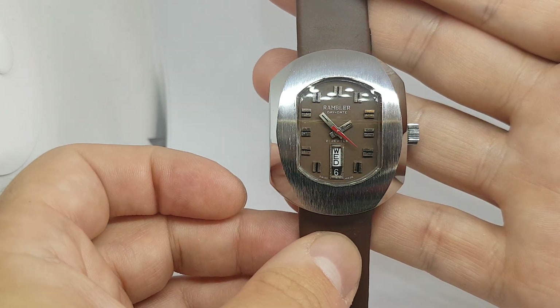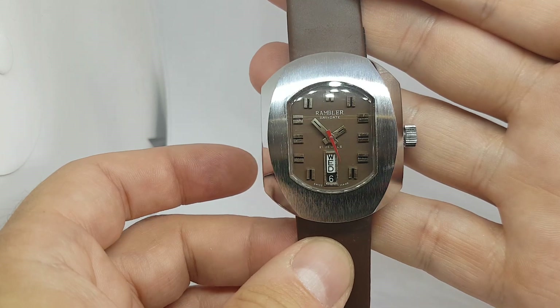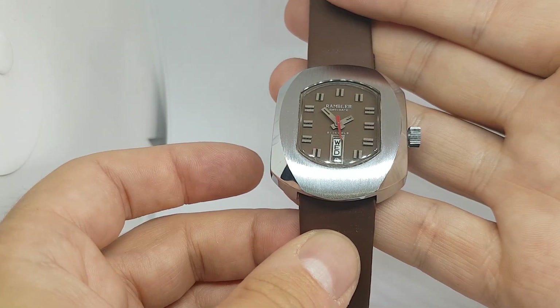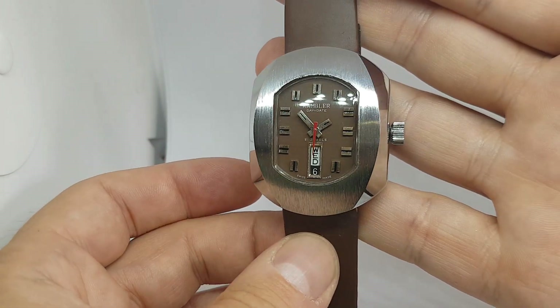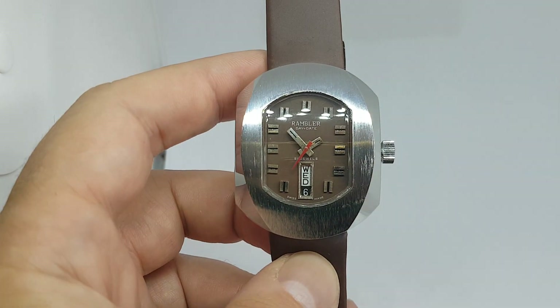We don't know much about the brand — if you know more please tell us — but there's no way that we were going to turn down a watch in this condition that's this distinctive. If you're one of these people that like unique watches, then you've just found yourself your next purchase.